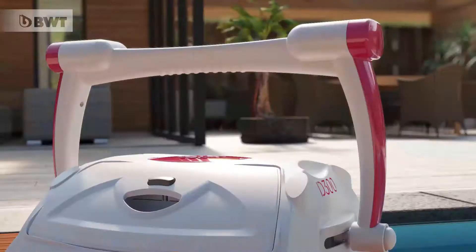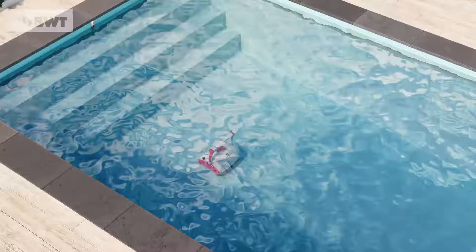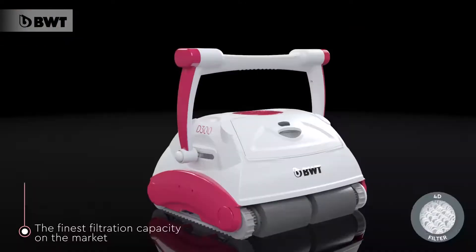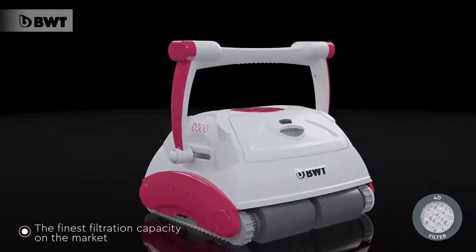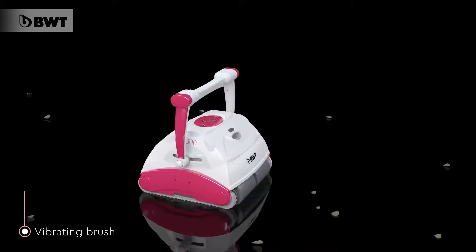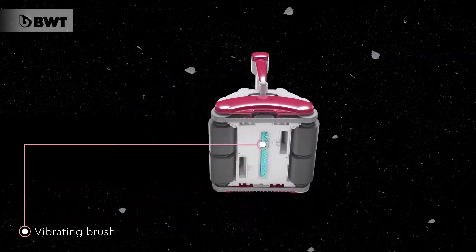BWT Robots for Simply Perfect Pools. BWT Robots feature the strongest suction on the market and are fitted with two ultra-fine filtration cartridges. With their PVA brushes and wheels, BWT Robots easily navigate any type of surface.